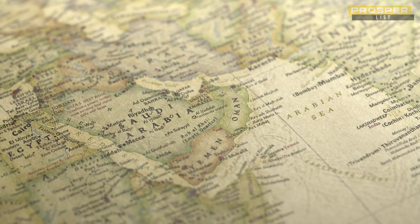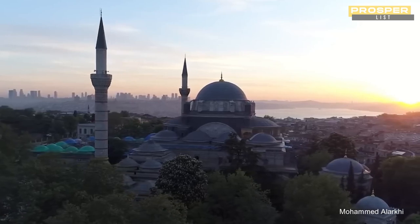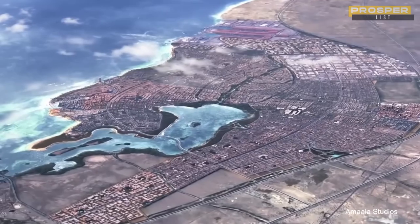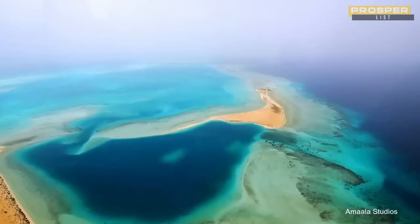There's a $5 billion resort being constructed by the Saudi government in the Red Sea. In this video, we're going to take a look at the spectacular Red Sea project that's ready to transform the west coast of Saudi Arabia.